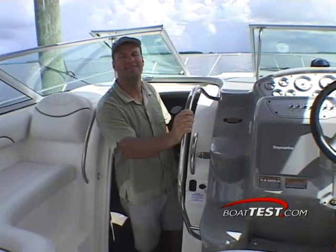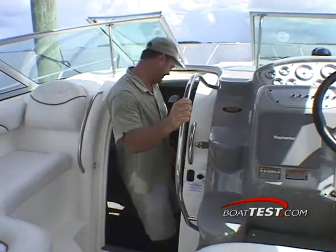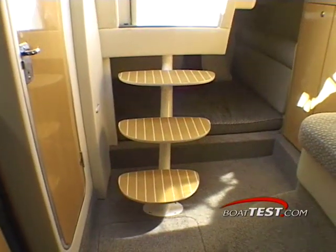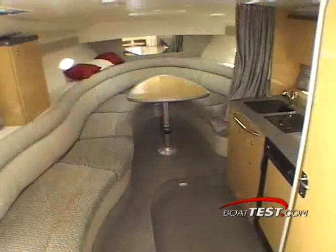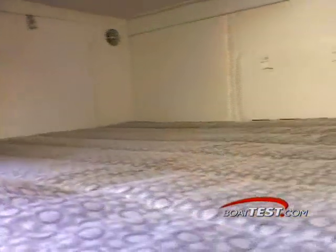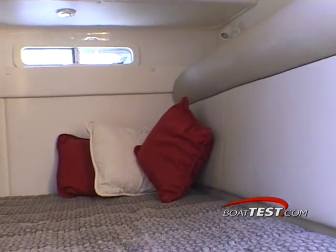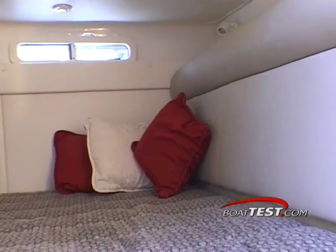I think you'll be pleasantly surprised to see how accommodating the SE's cabin is. Come on, follow me down. Three steps down and you're in the SE's plush salon. A comfortable sofa invites you to relax and enjoy the good life. The owner's bunk is located aft in the mid cabin, where you'll find a wide berth located near the boat's center of gravity.